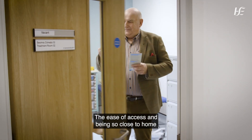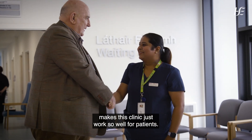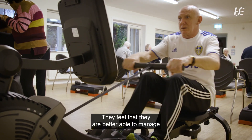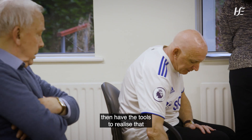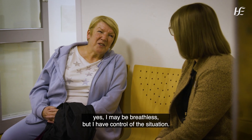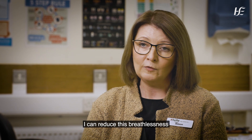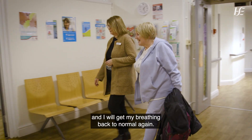The ease of access and being so close to home makes this clinic work so well for patients. They feel that they are better able to manage when they do become breathless — that they have the tools to realise that yes, they may be breathless, but they have control of the situation and can reduce that breathlessness and get their breathing back to normal again.